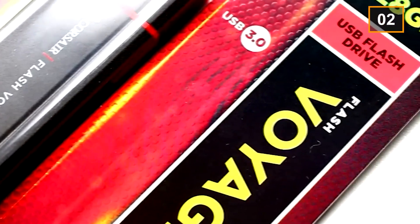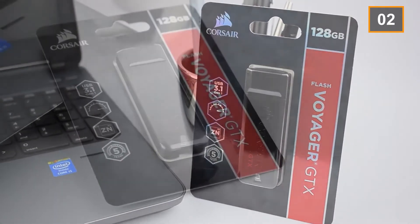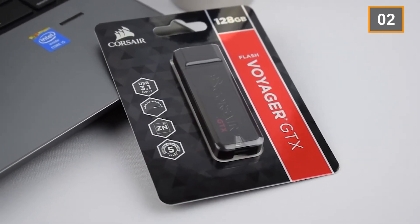So if you have some valuable information and you are scared to lose it due to some USB error, Corsair Flash Voyager is your go-to flash drive because it is worth the money.